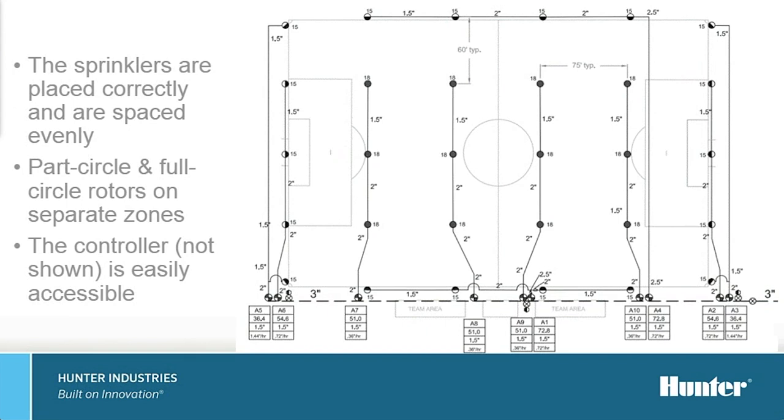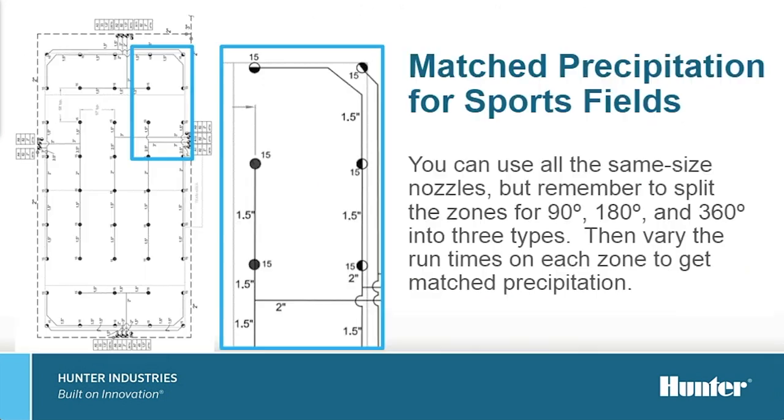Make sure the sprinklers are spaced correctly. This is a must to ensure adequate coverage and result in a higher level of surface performance. Plan now to keep the part-circle and full-circle rotors zoned separately, which will make for easier scheduling. Don't forget about the controller placement — ensure it has the level of accessibility that field maintenance staff will need for routine maintenance and operation. On sports fields, it is recommended to use the same size nozzle for every sprinkler, no matter the arc. The best way to achieve matched precipitation is to group 90-degree arc heads separately from the 180-degree arc and the 360s on their own zone. When scheduling run times, your 180-degree zone should run half the time of your 360-degree heads, and the 90s should be half the time of your 180s, because they are covering half of the area.